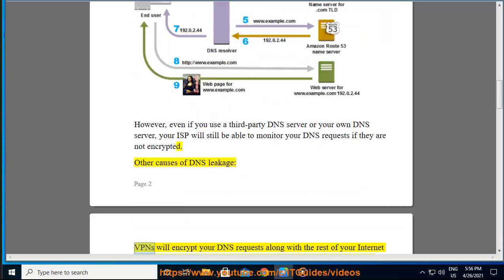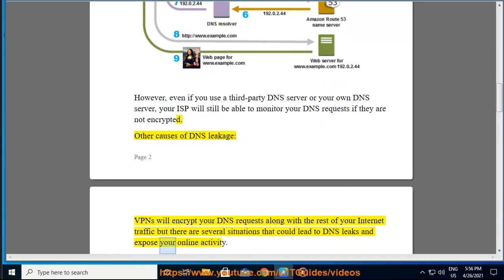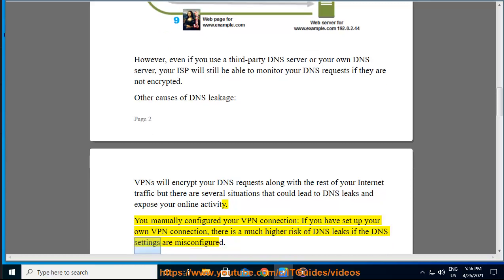Other Causes of DNS Leakage. VPNs will encrypt your DNS requests along with the rest of your Internet traffic, but there are several situations that could lead to DNS leaks. If you have manually configured your own VPN connection, there is a much higher risk of DNS leaks if the DNS settings are misconfigured.